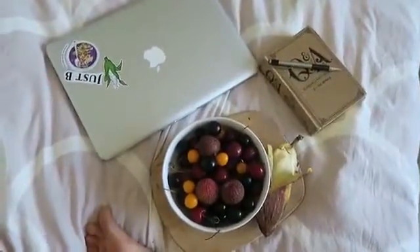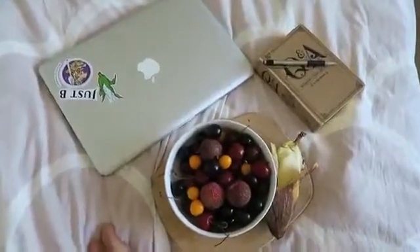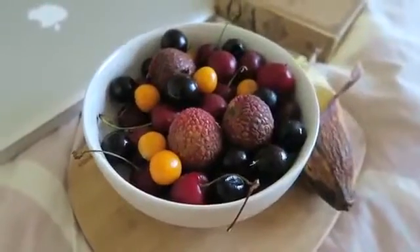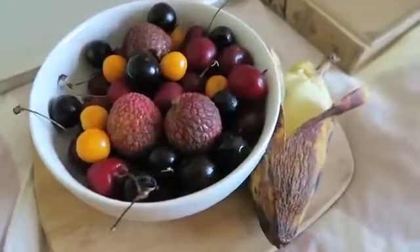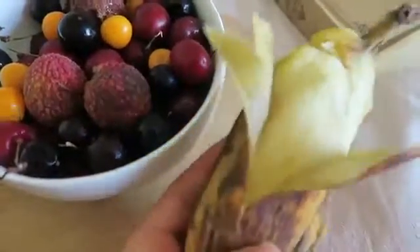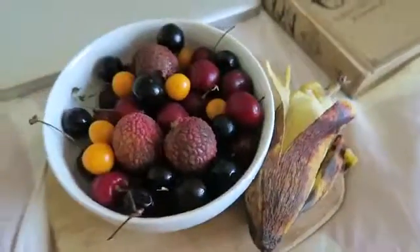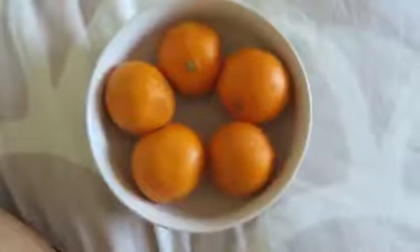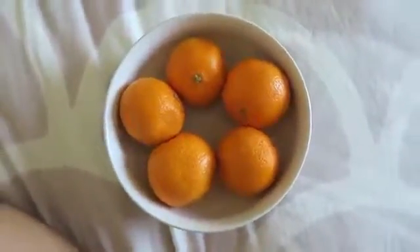I started out my morning with some journaling, watched a few YouTube videos, and had this delicious breakfast of berries. In this bowl I have some lychees, some cherries, some jabotikaba, and some umami berries — they're also known as gooseberries. On the side I had a banana; it's an Orinoco banana, so it's a little bit creamier and tinier than a regular banana. The berries didn't quite fill me up, so I had some clementines as well right afterwards.